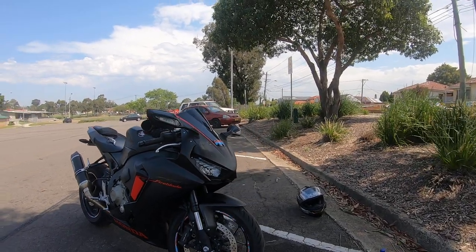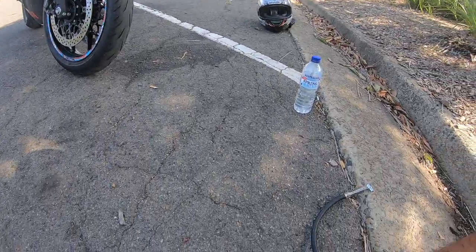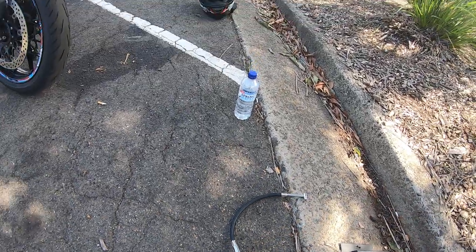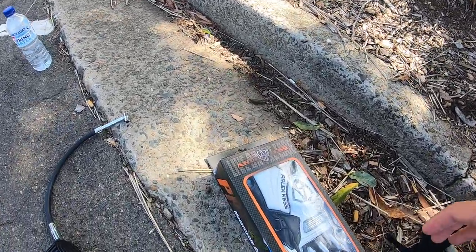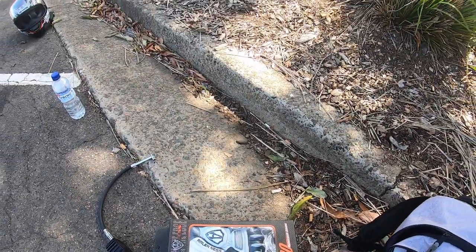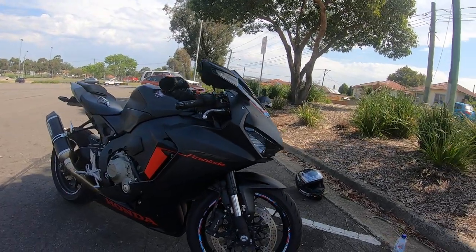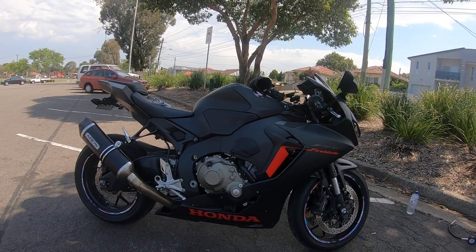I decided to buy some more stuff from them. I bought an Oxford pressure gauge to monitor my tire pressure, which only cost me $35. I also bought L&S riding gloves, which cost me $60.